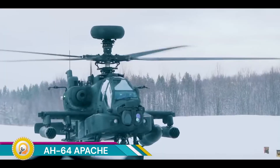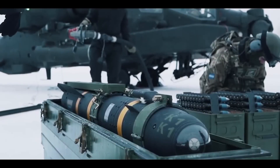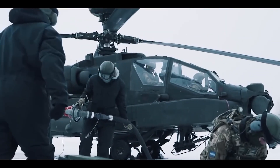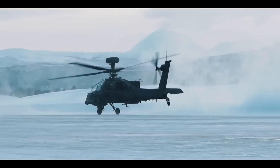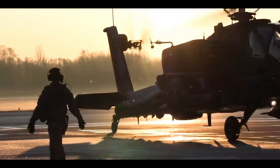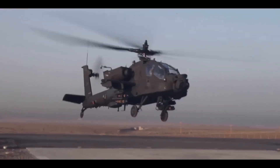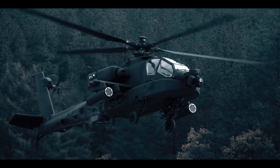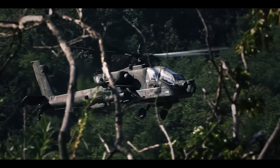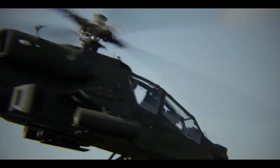The AH-64 Apache is one of the most recognizable and feared attack helicopters in the world. It is a twin-turboshaft attack helicopter known for its distinctive tandem cockpit layout, powerful engines, and advanced weapons systems. The Apache is powered by two turboshaft engines for exceptional power and performance. Its tandem cockpit places the pilot in the back and the co-pilot/gunner in the front, providing excellent visibility for both crew members.